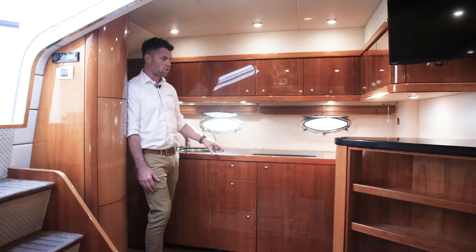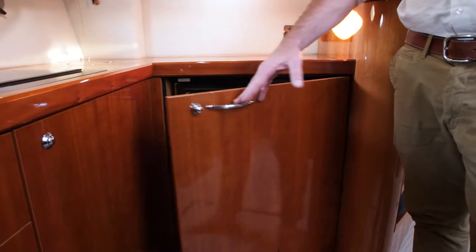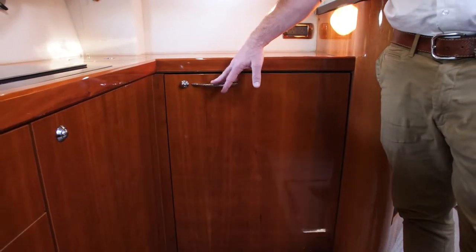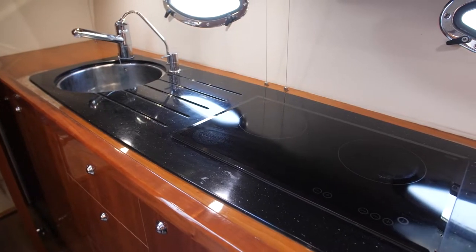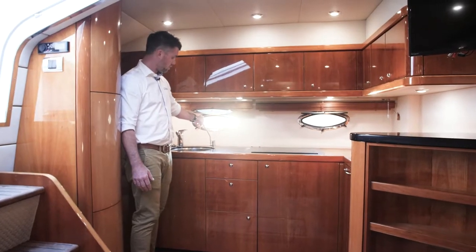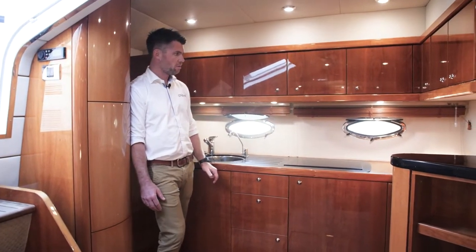Over here on the port side is the galley — really nicely appointed. There's an under-bench fridge, microwave up above, dual-burner electric stove, mixer, and a separate water filter for drinking water. All in really good condition.